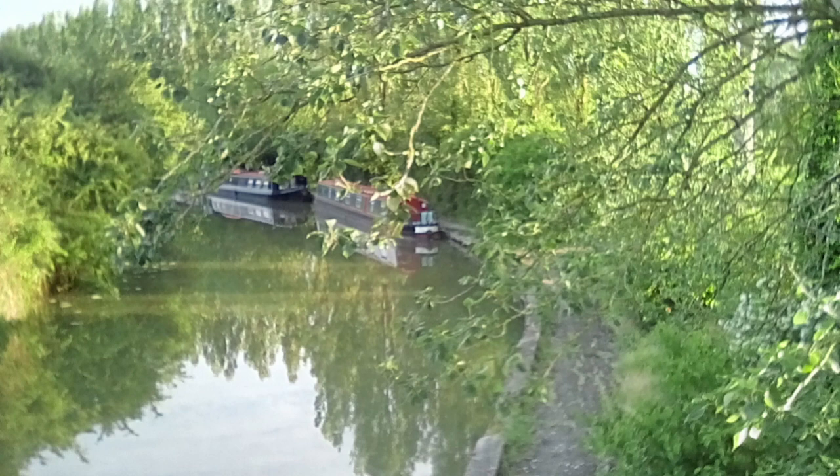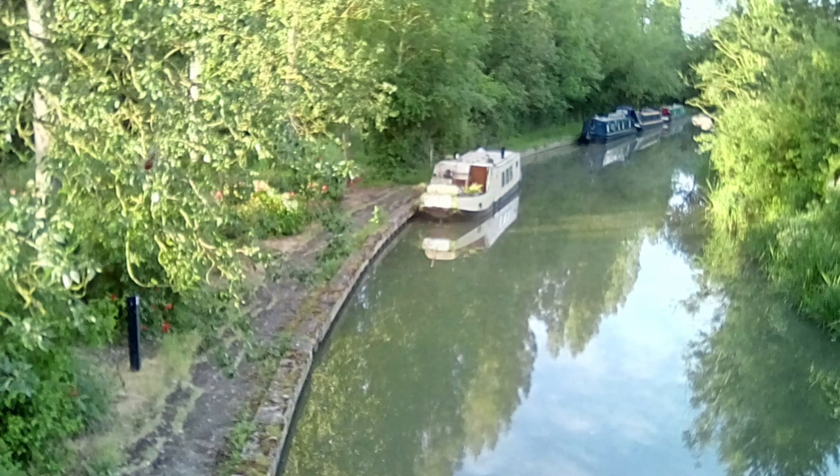We now head over the canal bridge. This is the Grand Union Canal, which goes from London to Birmingham.